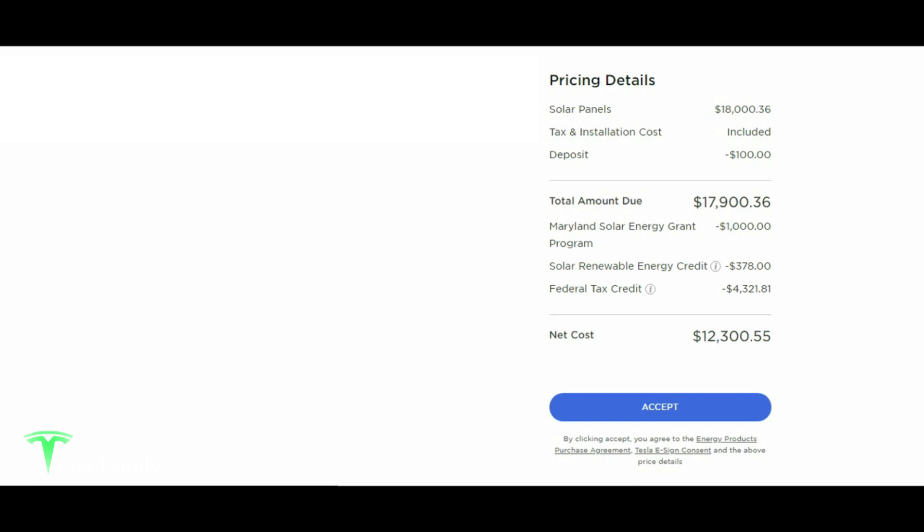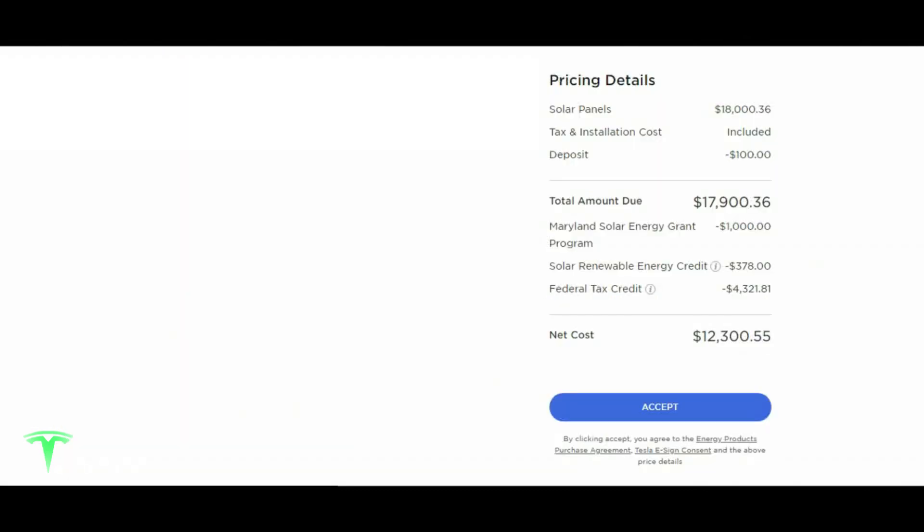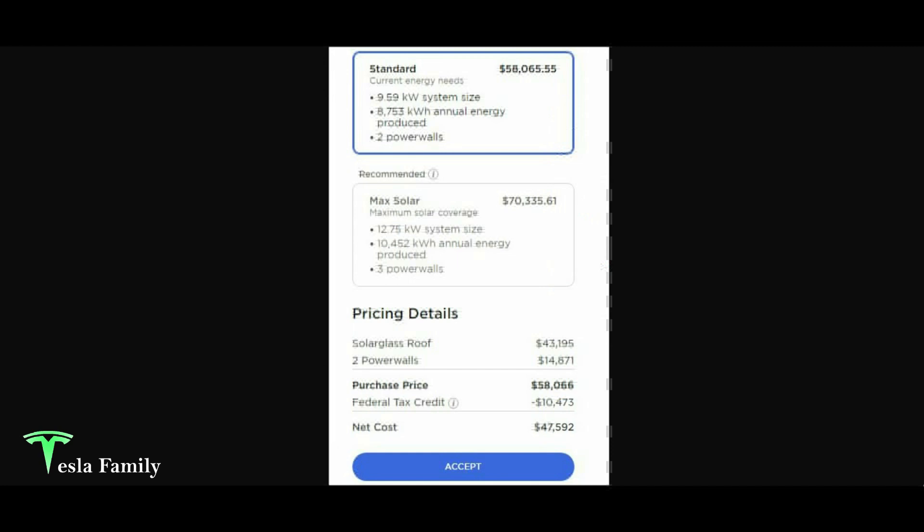I should be able to offset that further by selling SRECs. We should recoup this cost in around ten years or less. The panel warranty is 25 years, so hopefully we'll have free energy for 15 years beyond when we recouped our costs. Our energy cost last year was $1,232 from the grid, so over ten years — not counting inflation — that's about $12,000, which is essentially the cost of our system. After ten years, free energy.